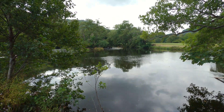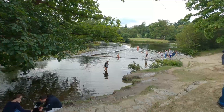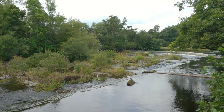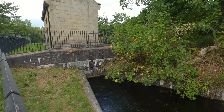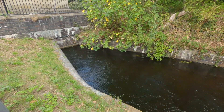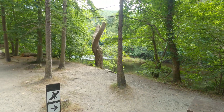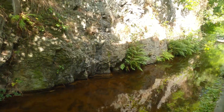Telford created a weir for this purpose - its distinctive shape giving it the name Horseshoe Falls. The valve house here makes sure that the water enters the canal at a nice constant rate.